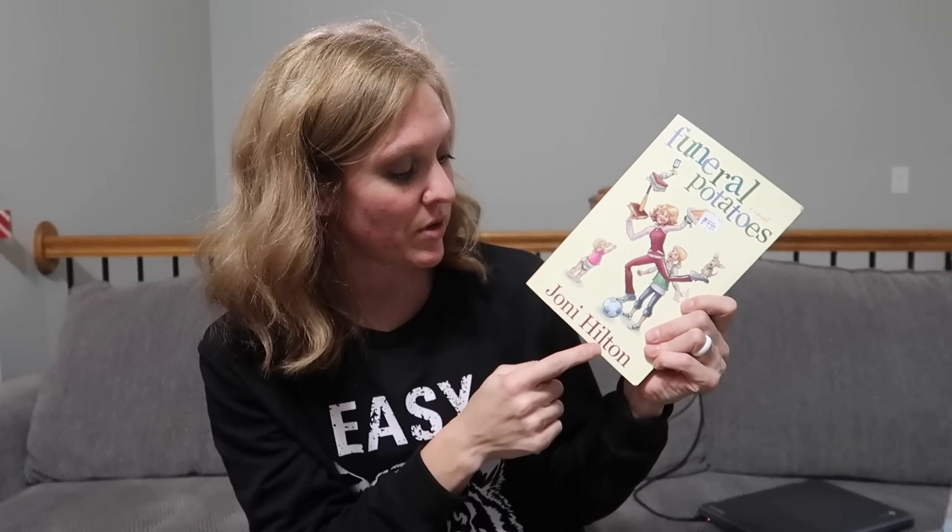I did pick up one novel. I have read this author's books before — Joni Hilton. She is very very funny and this one is called Funeral Potatoes, so I'm expecting it to be quite hilarious and an easy read.